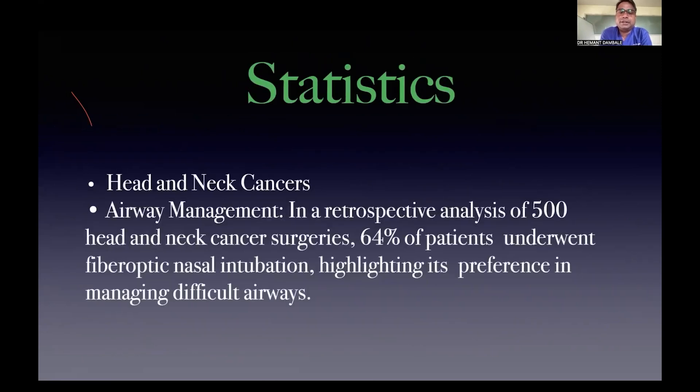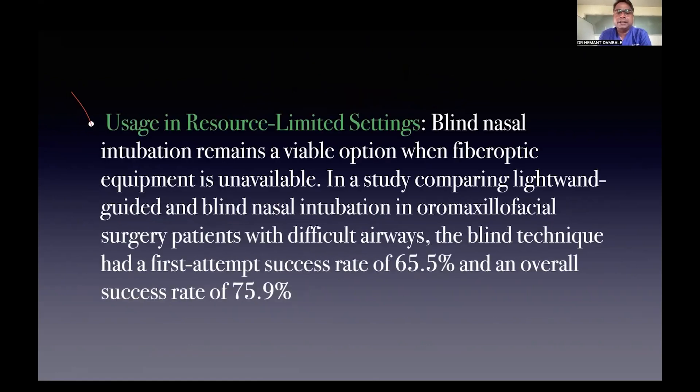Statistically, a retrospective study conducted on 500 patients showed that 64% required fibreoptic bronchoscope for successful intubation, emphasizing its importance. But as they say, the grass is always greener on the other side — there are many setups where fibreoptic bronchoscope is unavailable, and there awake blind nasal intubation is a boon to the anesthesiologist. In a study comparing light wand and awake blind nasal intubation, 75% of patients were successfully intubated with awake blind nasal intubation.